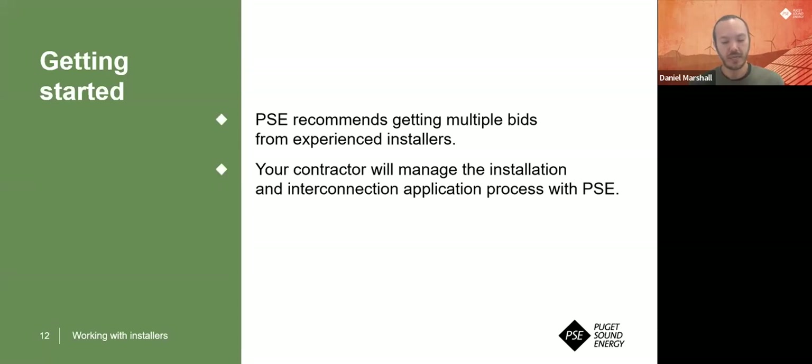When working with solar installers, it may take a month or two, or possibly a little bit longer — it really depends on their schedule. Solar installers can be booked out several months. Then there's how quickly they can work with us to get through the paperwork and the process we need to verify the system is safe to operate on our grid. I would expect a few months at minimum once you start the process of installing solar. Our role is just to make sure your system is going to be safe to the grid.